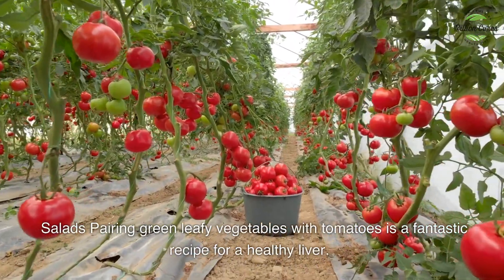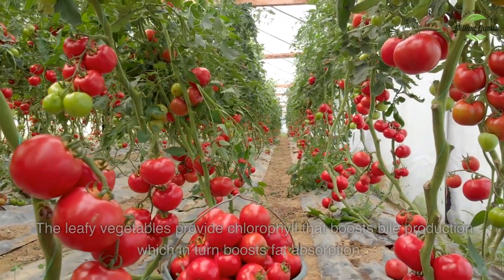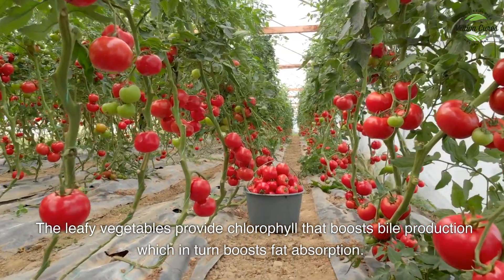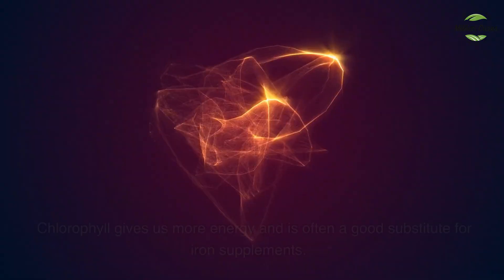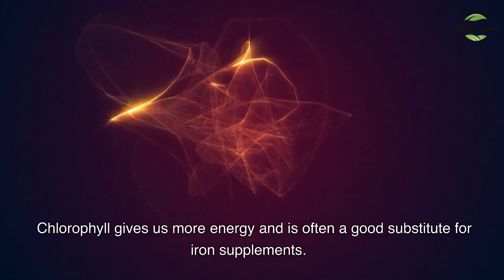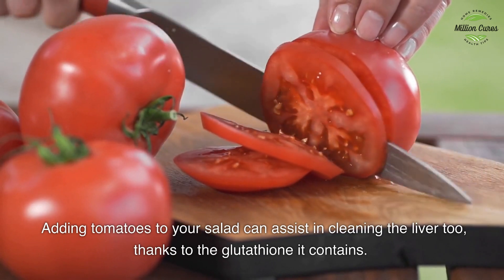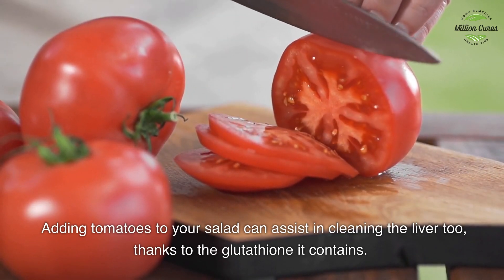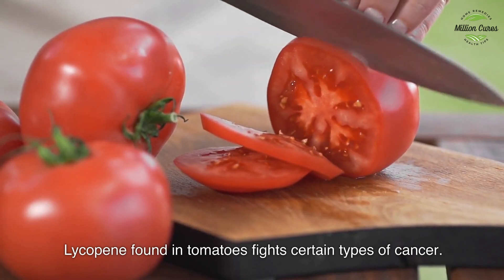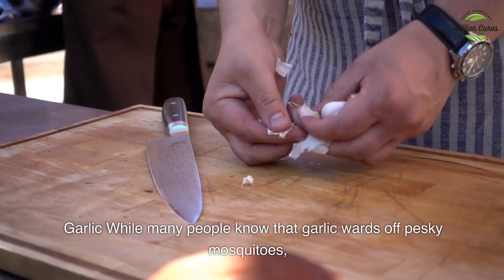Salads — pairing green leafy vegetables with tomatoes is a fantastic recipe for a healthy liver. The leafy vegetables provide chlorophyll that boosts bile production, which in turn boosts fat absorption. Chlorophyll gives us more energy and is often a good substitute for iron supplements. Adding tomatoes to your salad can assist in cleaning the liver too, thanks to the glutathione it contains. Lycopene found in tomatoes also fights certain types of cancer.